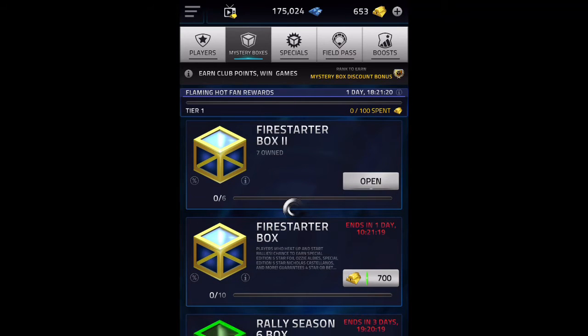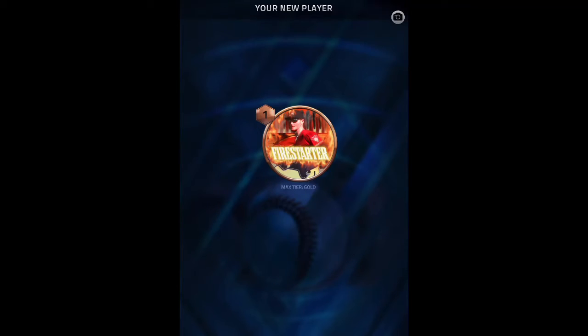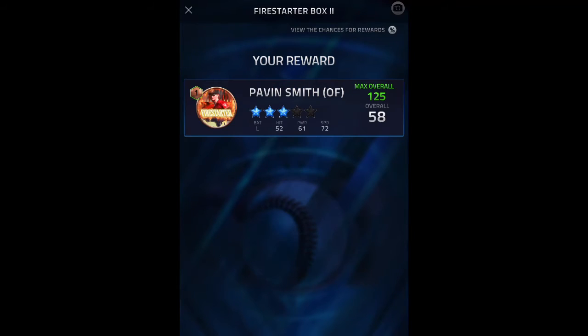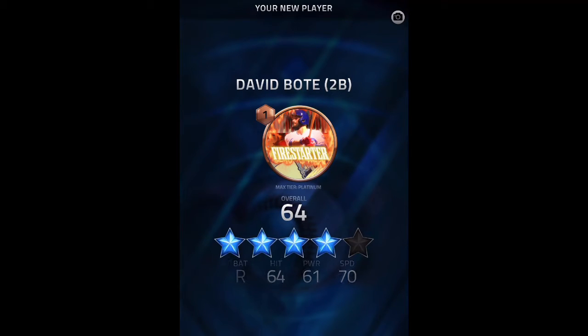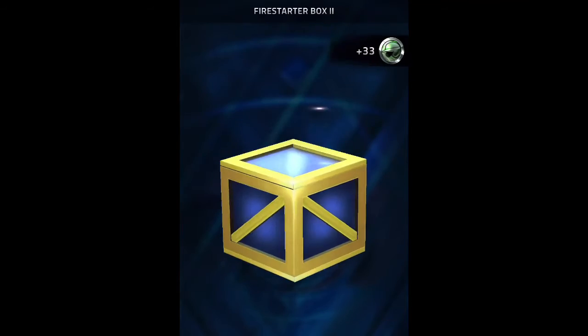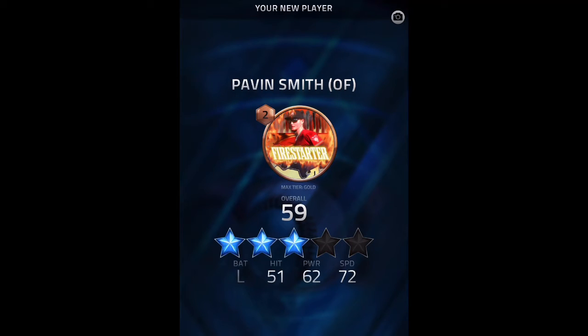First box here, let's see if we can pull any five stars. Pretty nice — I know Monday boxes are luckier than the rest of the week. Four star and three star again.